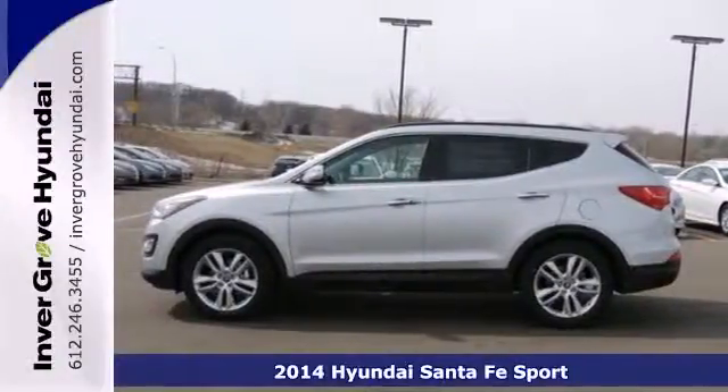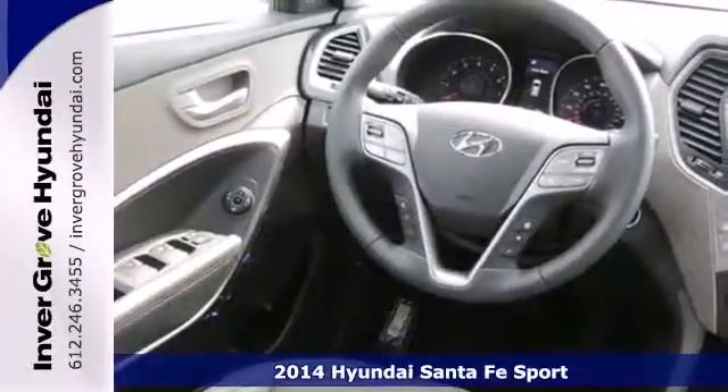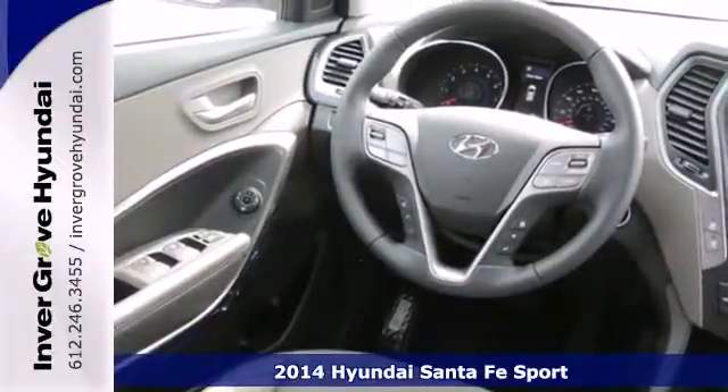Here's a 2014 Hyundai Sonata Sport. Stand out in a crowd with this blend of performance and comfort.